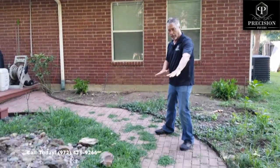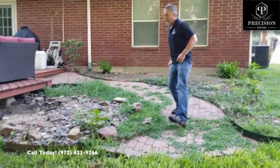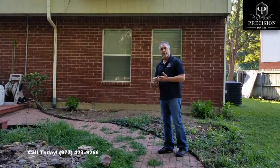We have a lot of slope on the area here, so we have to build up down here in this area. We've got a retaining wall that we have to build up here, bringing our base material, our sand, and then the paver.